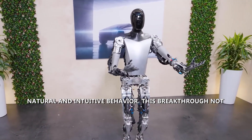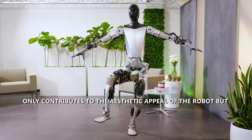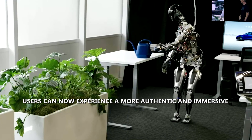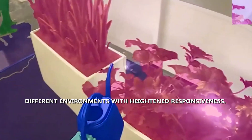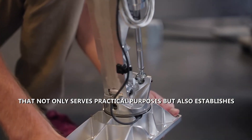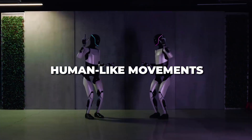This breakthrough not only contributes to the aesthetic appeal of the robot but also significantly improves its overall functionality. Users can now experience a more authentic and immersive interaction with Optimus Gen 2 as it adapts to different environments with heightened responsiveness. The improved design creates a robotic companion that serves practical purposes while establishing a connection through its remarkably human-like movements.